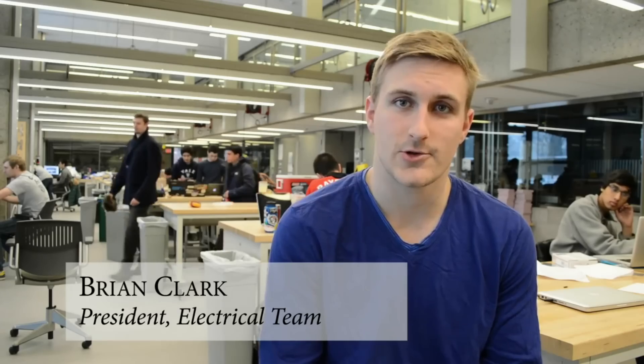Hi, my name is Brian Clark. I'm a junior electrical engineer at Yale and I'm president of the Yale Undergraduate Rover Association as well as the electrical team.